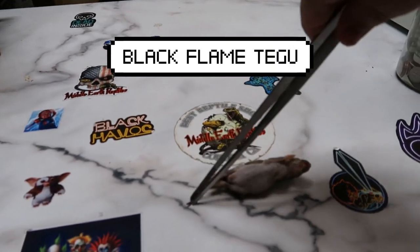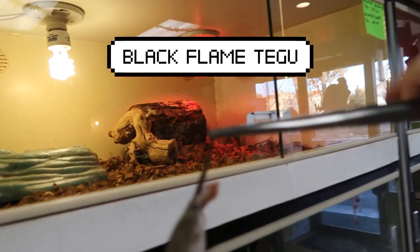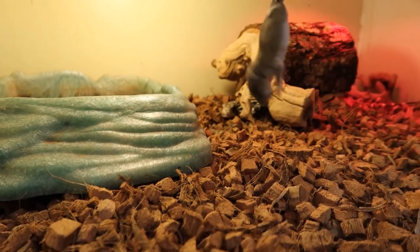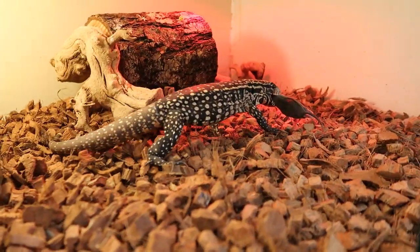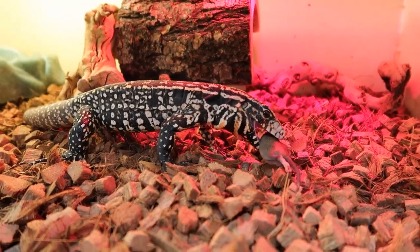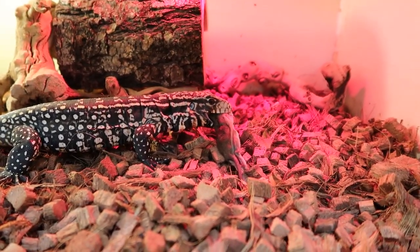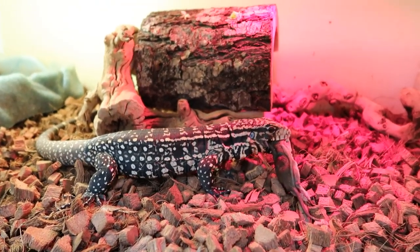Alright guys, so got this small meal here — we're going to be giving it to the tegu. We don't feed our lizards too many rodents because it's not the healthiest. There we go, he's already coming. What a cool little animal. We're just going to watch him eat real quick. Absolutely love tegus, man. This is a black flame tegu, so it's not a regular black and white, but just an amazing looking tegu.